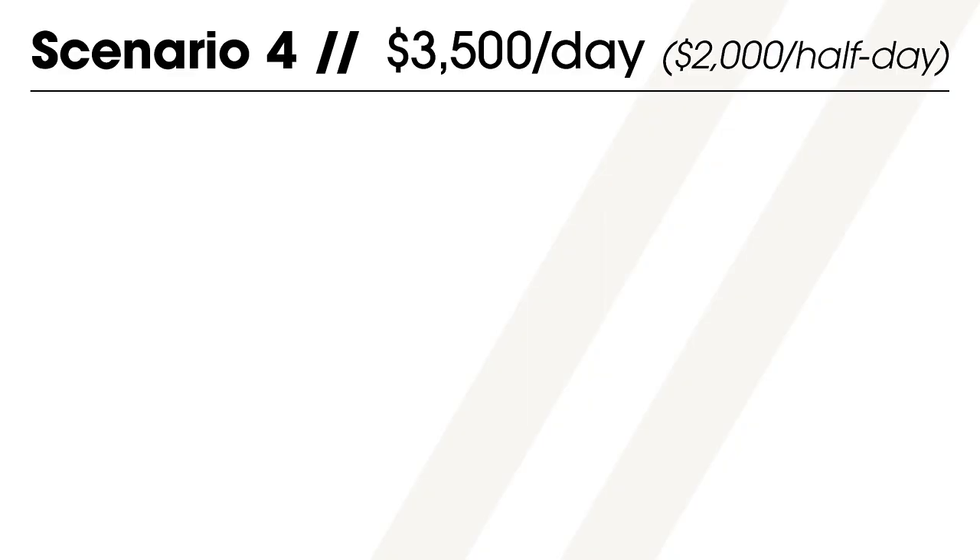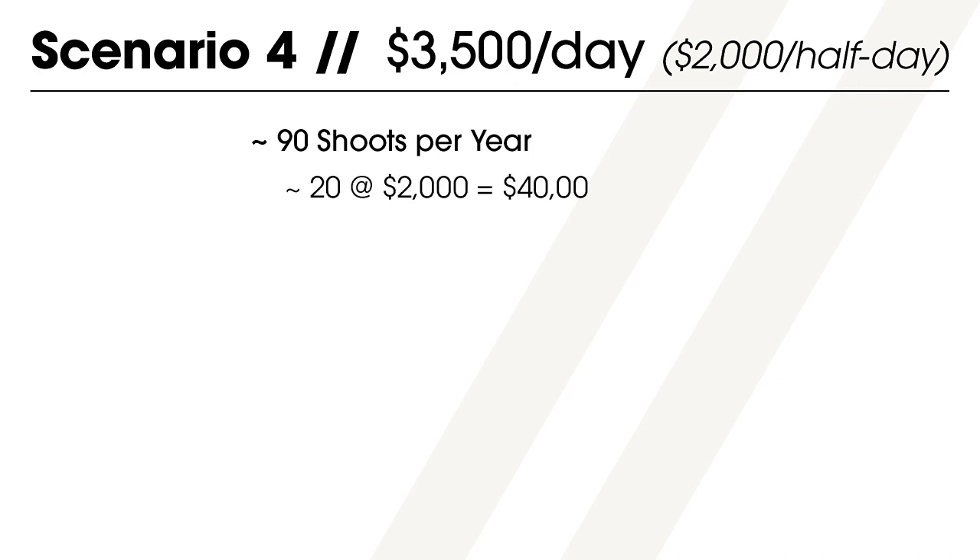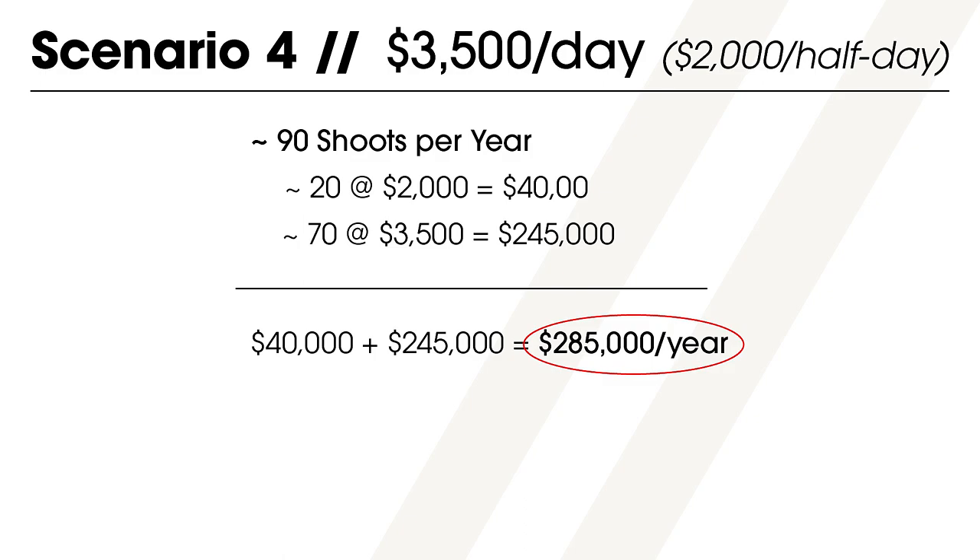As we continue through this exercise, start thinking about how many shoots is realistic for you in a week, month, or year, and how much you should charge compared to how much you'd like to make. Now let's look at a really experienced photographer who charges $3,500 for a full day shoot and $2,000 for a half day, and stays busy with 90 shoots throughout the year — about two a week for 45 weeks. Out of the 90 shoots, 20 are half days and 70 are full days. This kind of workflow would result in $285,000 for the year.